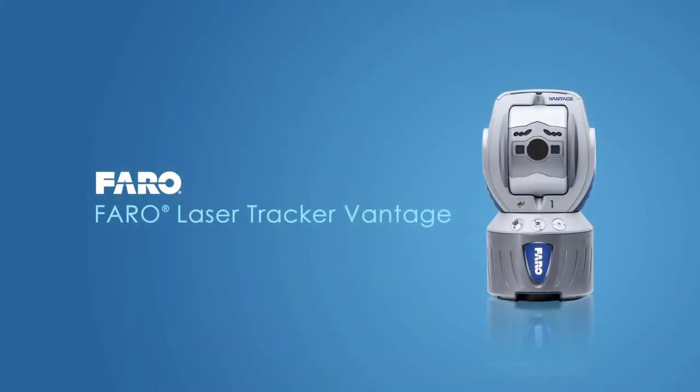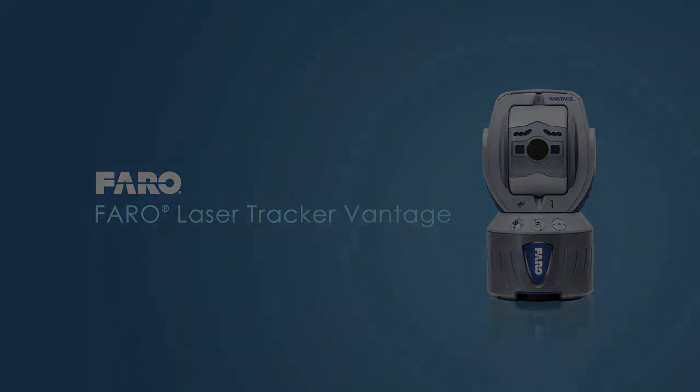The Faro laser tracker. Productivity by design.